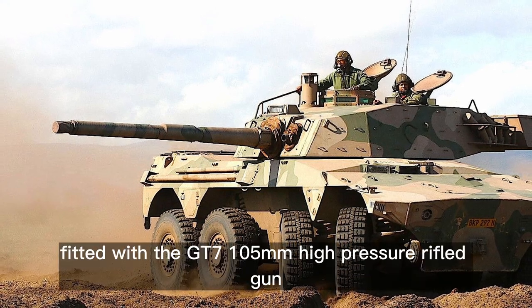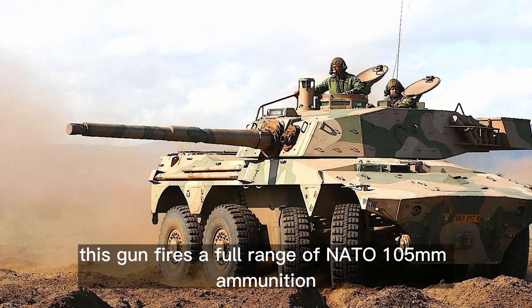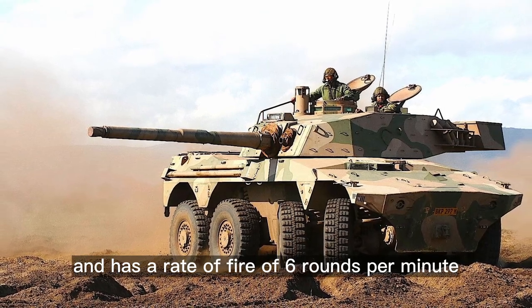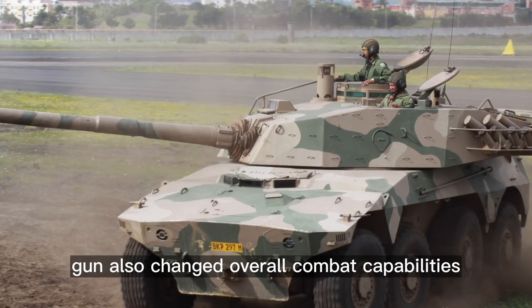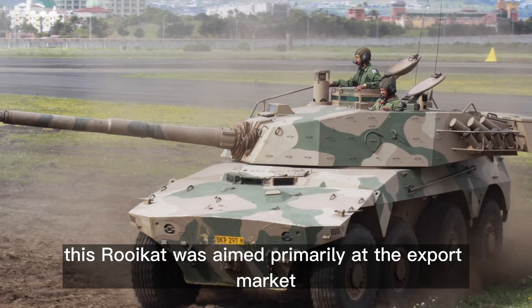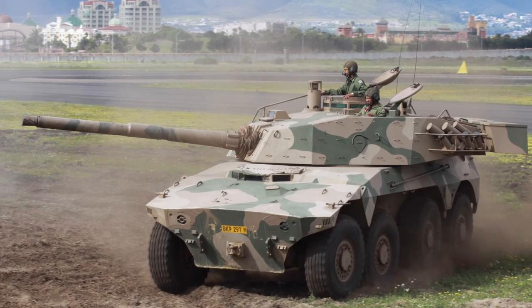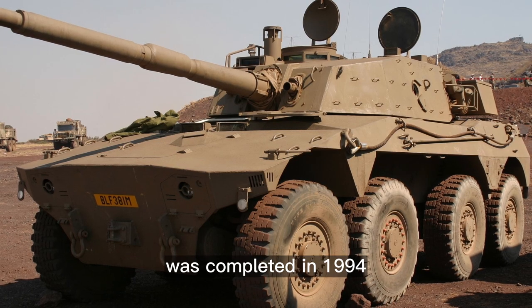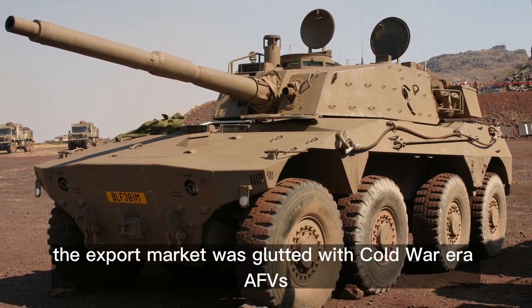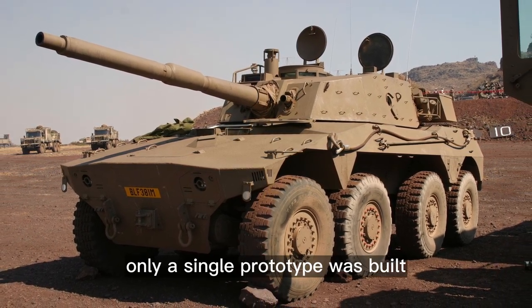The Rooikat 105 is an up-gunned version fitted with the GT7 105mm high-pressure rifled gun. This gun fires a full range of NATO 105mm ammunition and has a rate of fire of 6 rounds per minute. The more powerful gun changed the overall combat capabilities of this tank destroyer. This variant was aimed primarily at the export market, as the SANDF did not specify a 105mm gun. Development was completed in 1994. However, in the 1990s the export market was glutted with Cold War-era AFVs and the Rooikat 105 failed to attract any customers, with only a single prototype built.